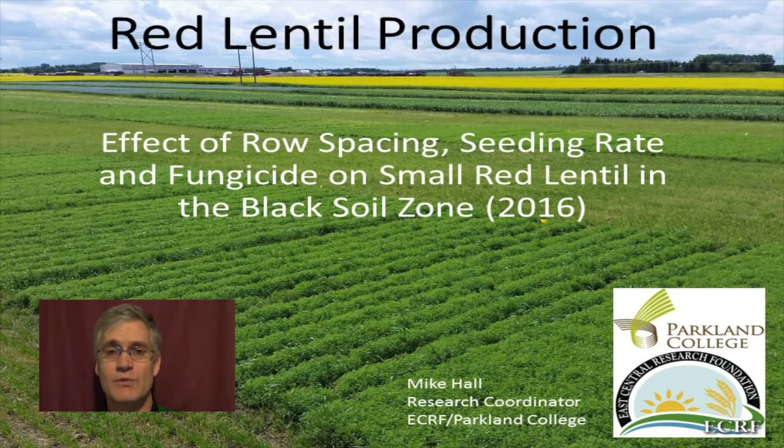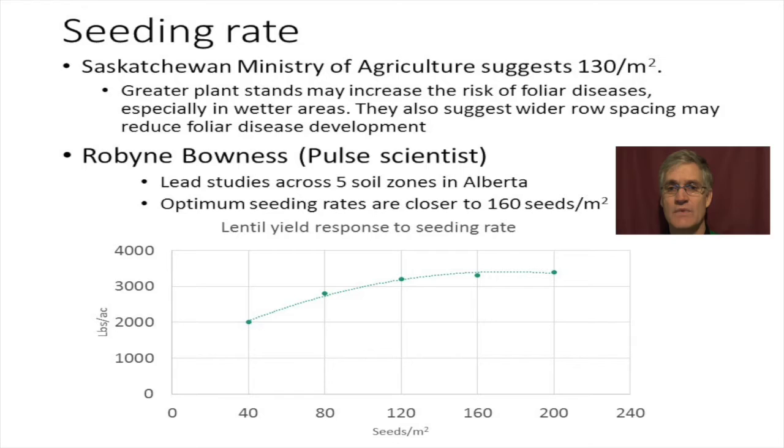I'll have the answer for you in just a moment — just kidding. So, before we get to our trial results, let's review what others have observed in terms of seeding rate and row spacing.